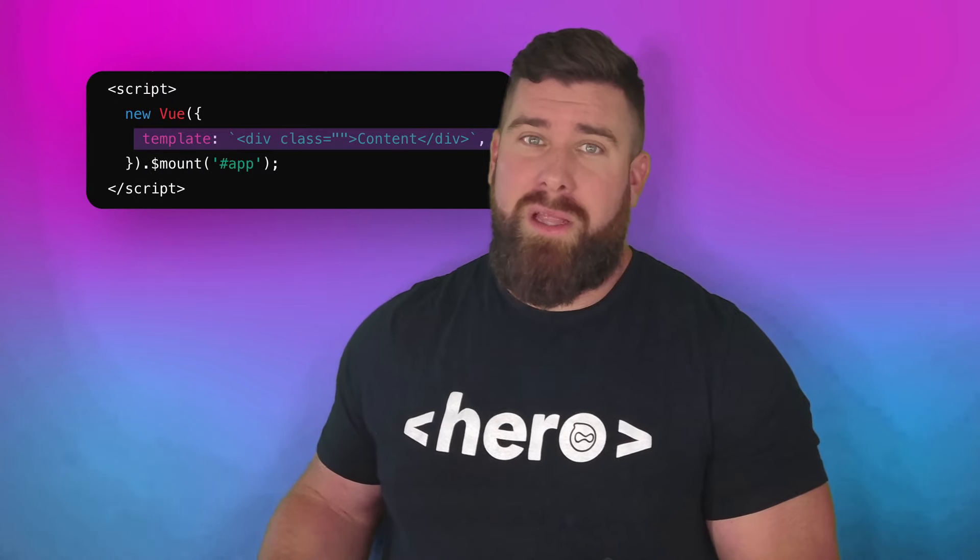This happens when the class attribute with a non-dynamic class is used in a template string. Essentially, Vue's compiler isn't properly sanitizing some of the content, making your app vulnerable. To reproduce this, the AST codegen pathway in Vue's template compiler uses properties that are initially unset and later stringified and passed to an eval statement.